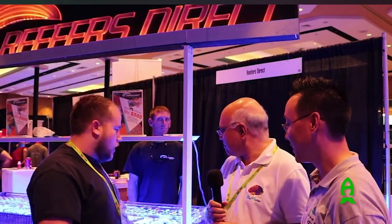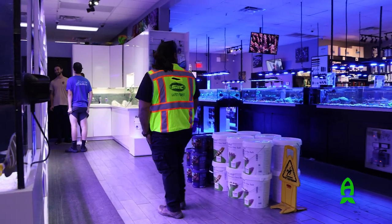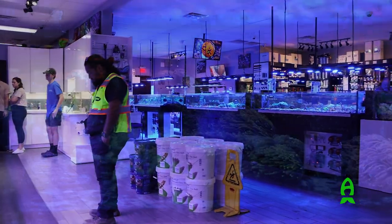He has been asking me to come and check out his store for a few years now and I couldn't make it out there until now. With that said, let's check out one of the hottest local fish stores in the country. Let's go!